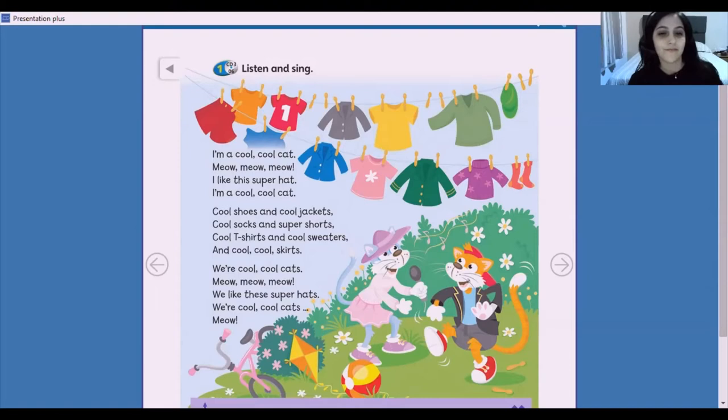I'm a cool, cool cat. Meow, meow, meow. I like this super hat. I'm a cool, cool cat. Cool shoes and cool jackets. Cool socks and super shorts. Cool t-shirts and cool sweaters. And cool, cool skirts.